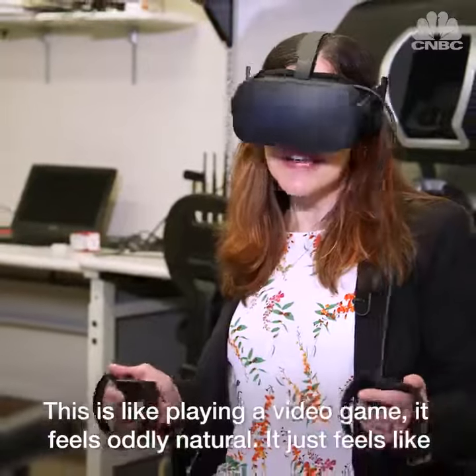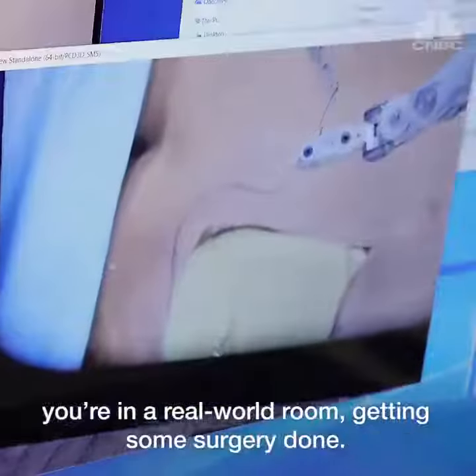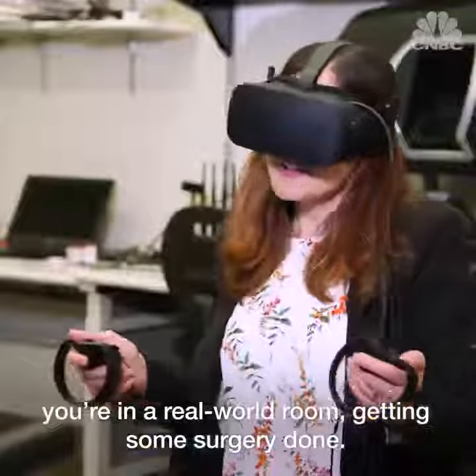This is like playing a video game. It feels oddly natural — it just feels like you're in a real world room, getting some surgery done.